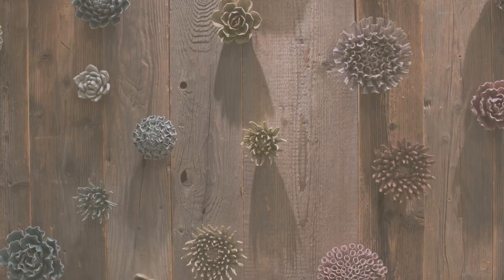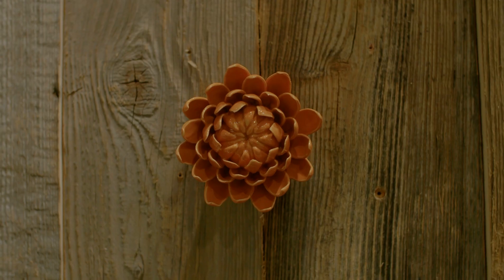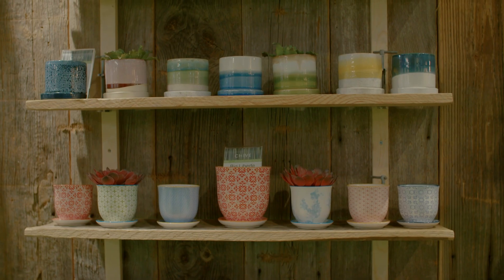My name's Jezz, I'm the Sales and Marketing Manager for Chive. This is our lovely Chive range. We've got a range of decorative pieces and obviously small kind of interior houseplant pots.